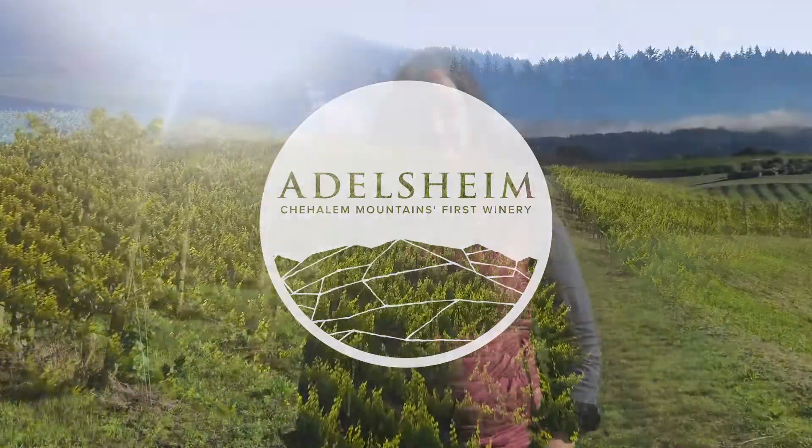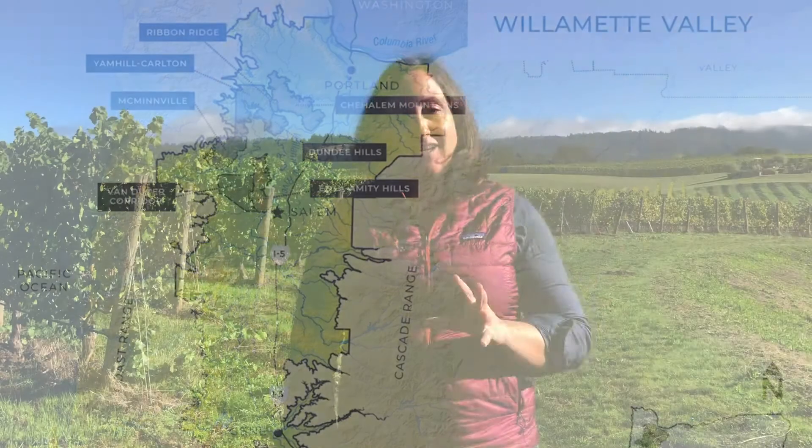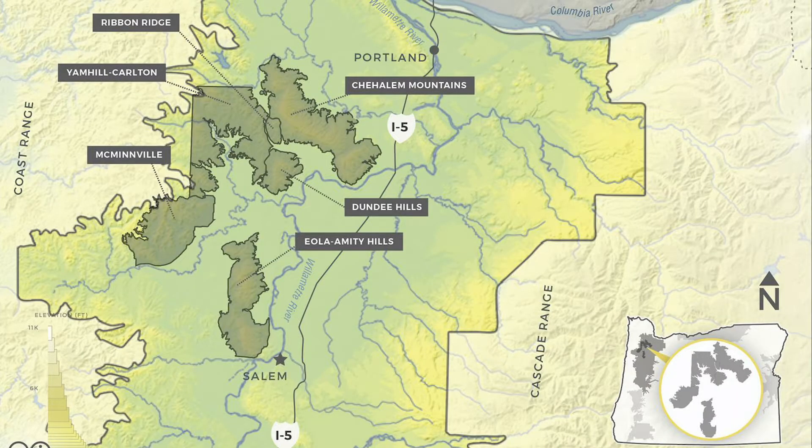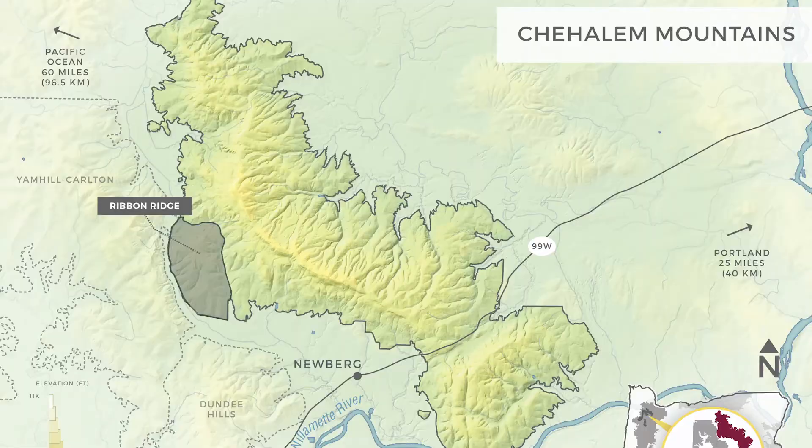Hi, I'm Gina Hennen. I'm the winemaker at Adelsheim Vineyard. We're in the northern Willamette Valley, just outside of Newburgh, Oregon, and we're found within the Willamette Valley AVA, or American Viticultural Area. Within the Willamette Valley AVA, there are multiple smaller nested AVAs, and we are in the Chehalem Mountains, which is actually that ridge right behind me.